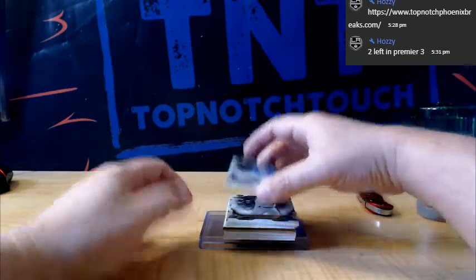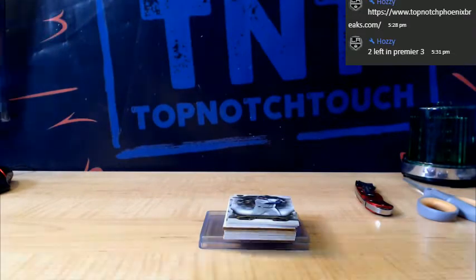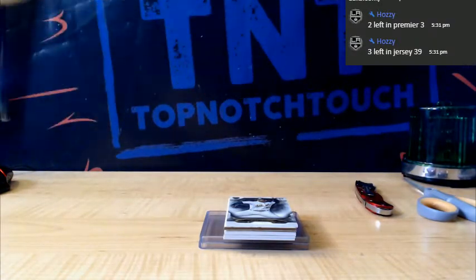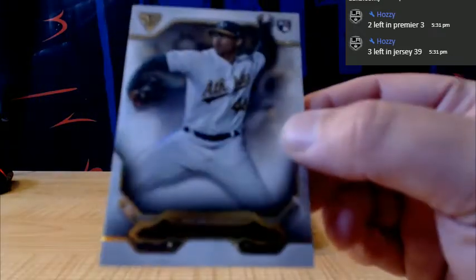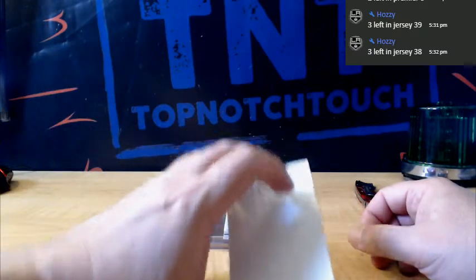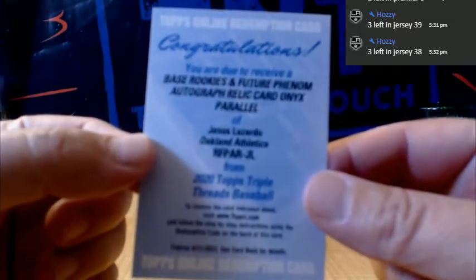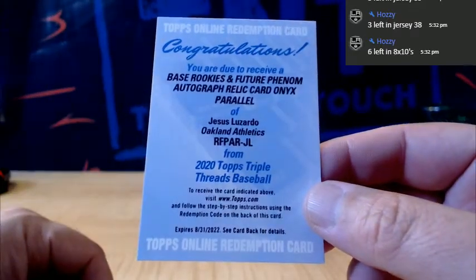A lot of you guys missed Ginter last night. We got Tatis Jr. rookie for the Padres. We got a base Ken Griffey Jr. for the Mariners. And we got a rookie Jesus Lozardo — a Venezuelan-Peruvian professional baseball pitcher for the Oakland Athletics. And we got a redemption based rookie future phenom autograph relic card — onyx parallel — Jesus Lozardo for Oaktown.